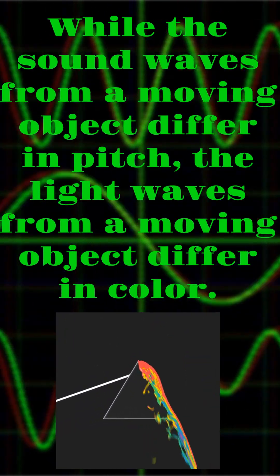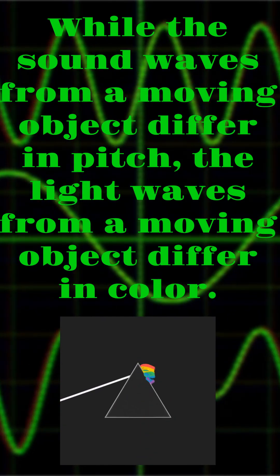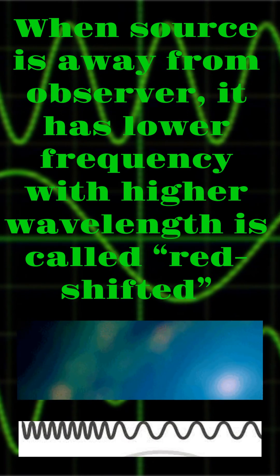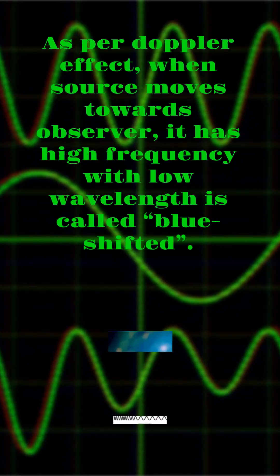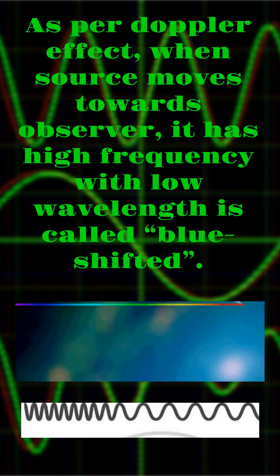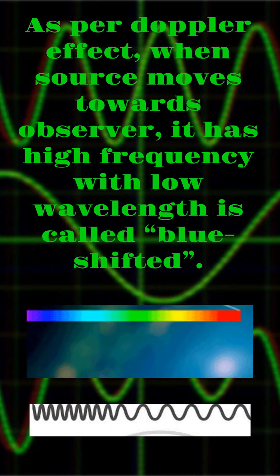While the sound waves from a moving object differ in pitch, the light waves from a moving object differ in color. When the source is away from the observer, it has lower frequency with higher wavelength — this is called red-shifted. As per the Doppler effect, when the source moves towards the observer, it has high frequency with low wavelength — this is called blue-shifted.